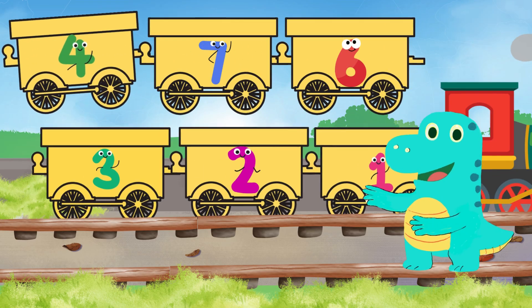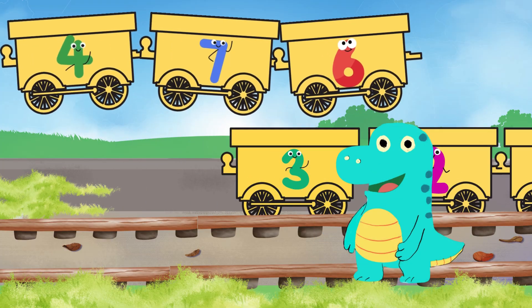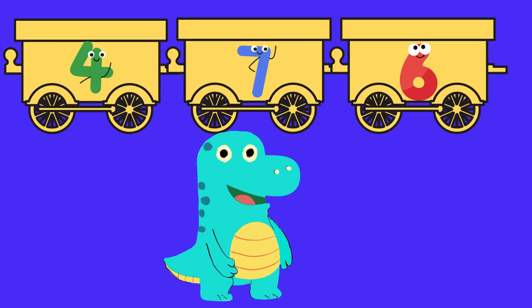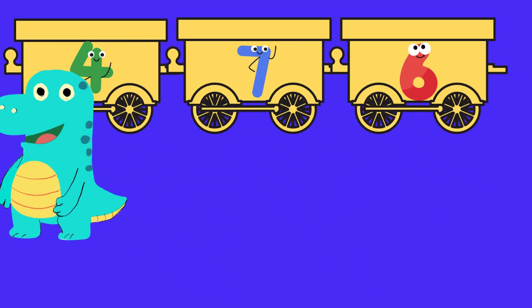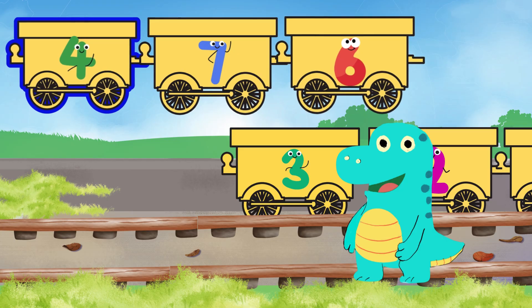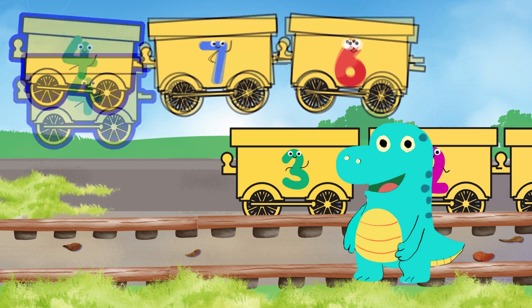Now let's count: one, two, three — so next is four! Time to check which carriage has the number four. Let's look closely. Dino is moving again quickly. Is it standing in front of four? Yes, of course — this is the number four carriage! Well done. And where will this go? On to the track!